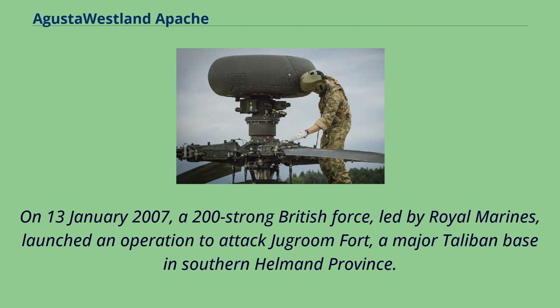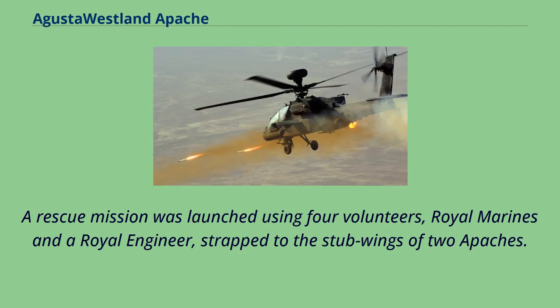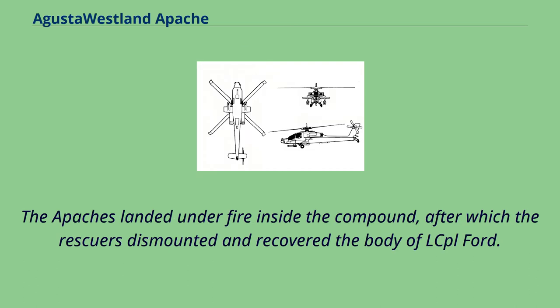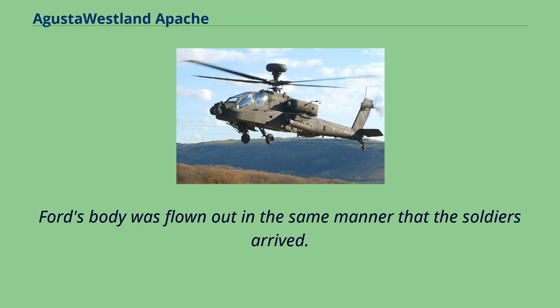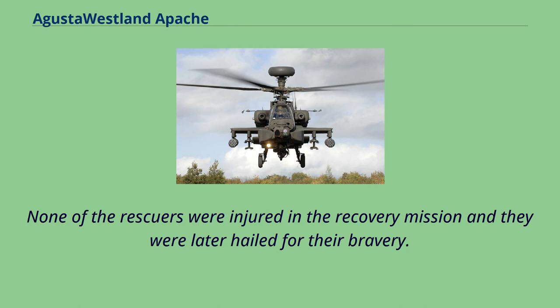On January 13, 2007, a 200-strong British force led by Royal Marines launched an operation to attack Jugroom Fort, a major Taliban base in southern Helmand province. After several hours of intense fighting, it was discovered that Lance Corporal Matthew Ford of 45 Commando Royal Marines was missing. A rescue mission was launched using four volunteers — Royal Marines and a Royal Engineer — strapped to the stub wings of two Apaches. The helicopters could not travel above 50 miles per hour to ensure the safety of the extra passengers from rotor downwash. The Apaches landed under fire inside the compound, after which the rescuers dismounted and recovered the body of Lance Corporal Ford. None of the rescuers were injured and they were later hailed for their bravery.